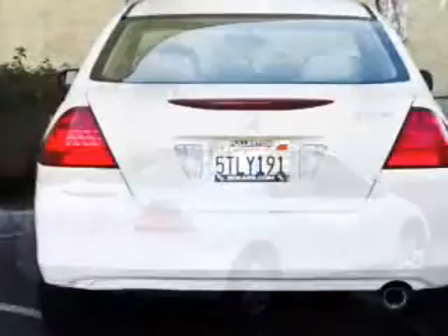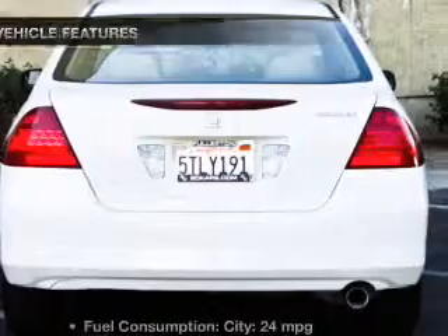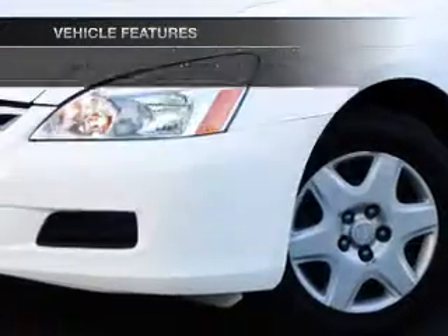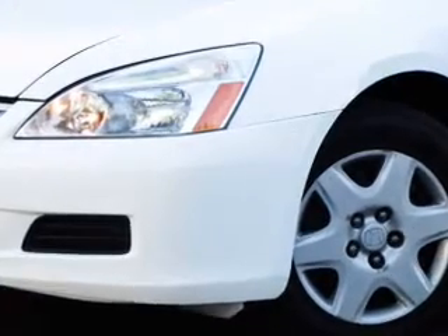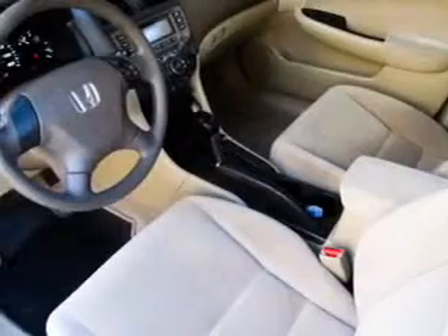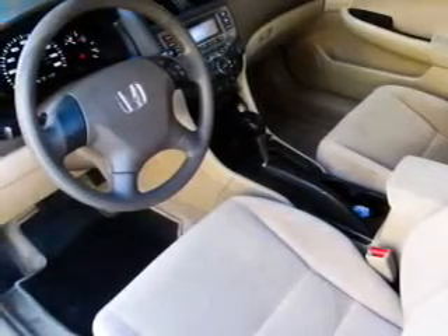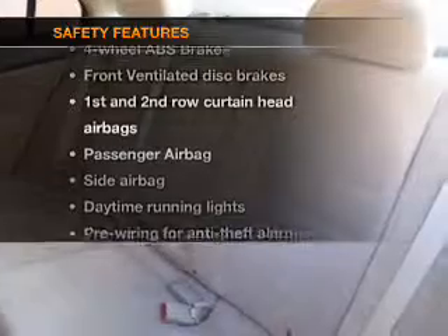Anti-lock brakes help you bring your vehicle to a safe stop. With these notable features, you won't want to miss out on the opportunity to own this amazing ride: keyless entry, power door locks, power windows, cruise control, AM/FM stereo with a CD player, power mirrors, and power steering.